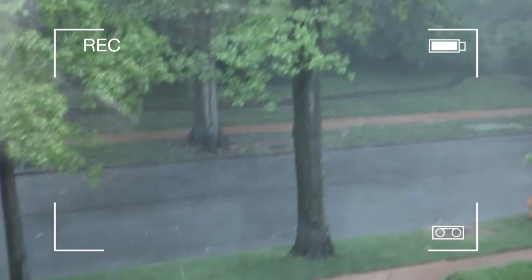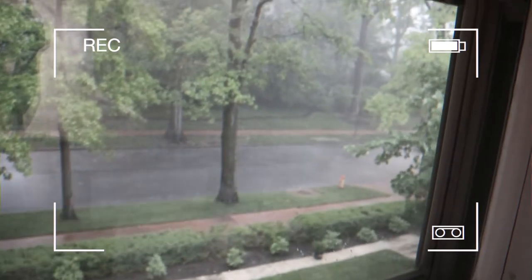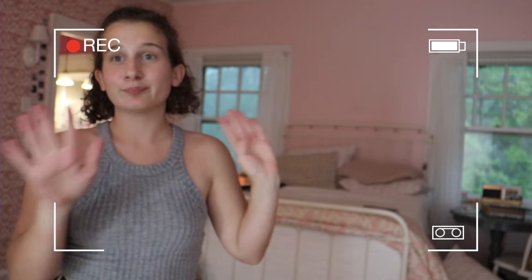It is so intense out there — let me show you, it is raining really hard. I did run out and turn off the sprinklers and there was just this giant crack of thunder. It probably doesn't look too bad on camera but I literally feel like I'm in a rainforest.